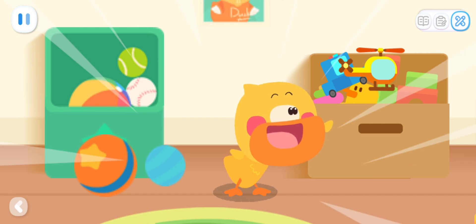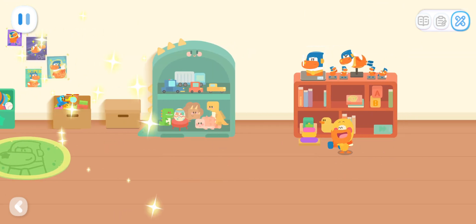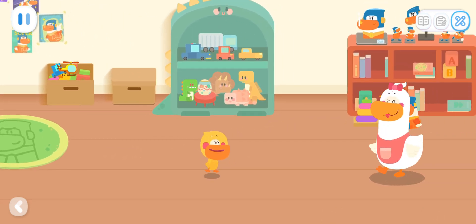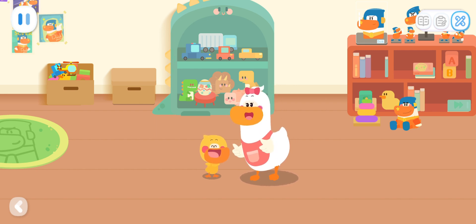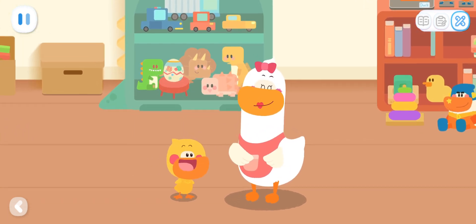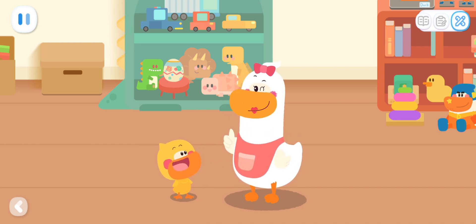Look how good I am — put it here, put it there, and the room will become immediately clean. Mom, Quacky has already tidied up the room. Quacky is great, now the room is so clean! Kids, you can also check to see if there are any toys in the wrong place at home.